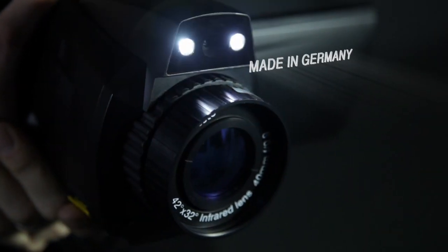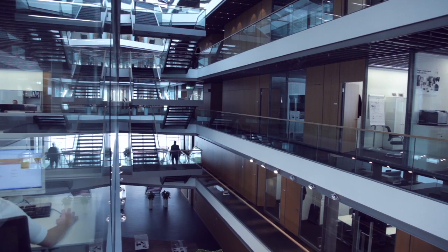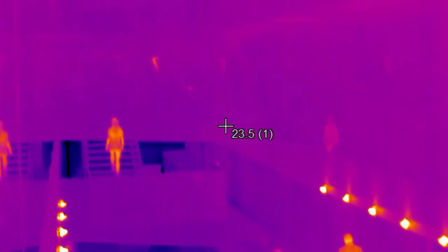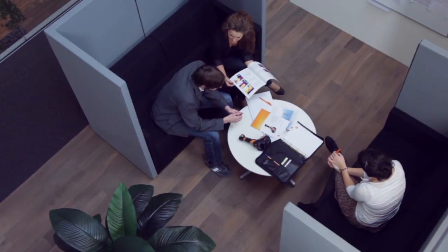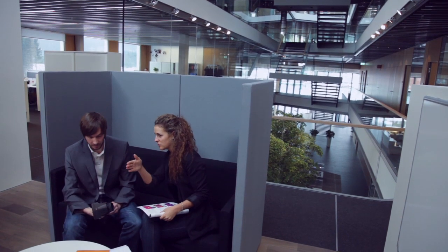Intelligent thermal imager systems provide our customers with a different and more informative view of their systems and processes. Being able to identify details often decides our customers' success, and we at Testo support them in this.